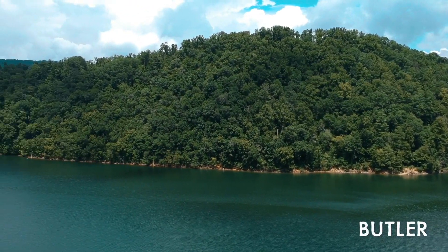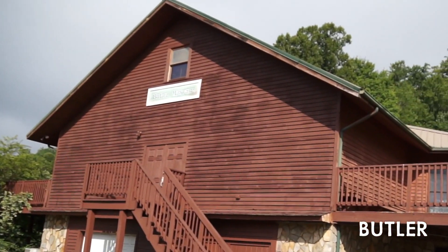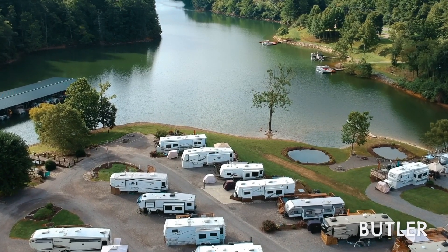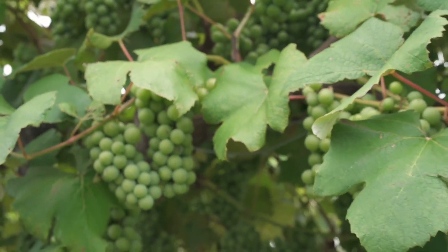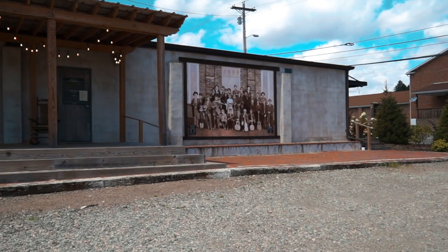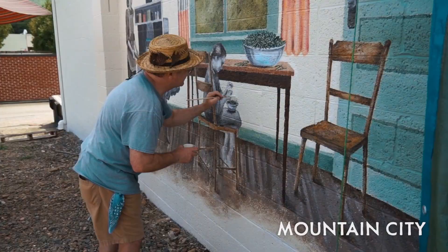If you visit Butler, you can take full advantage of the best stretches of Watauga Lake and all it has to offer. You can also delve into the history of the region and do so over a nice bottle of locally produced wine from Watauga Lake Winery. If wine isn't your thing, there's great food and a few murals to view in Mountain City.